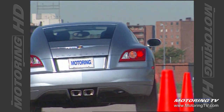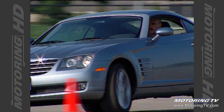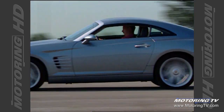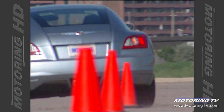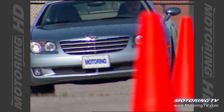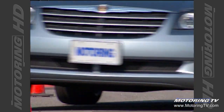Through the pylons, the Crossfire remained flat and unflustered, with both body roll and understeer being benign. The crisp turn-in afforded by the steering, a meaty 225/40 ZR18 front and 255/35 ZR19 rear tyres really do help the cause. Bonus marks for the suspension, as there's enough compliance built in so the ride is actually pretty good.